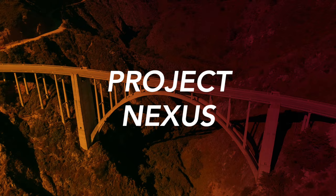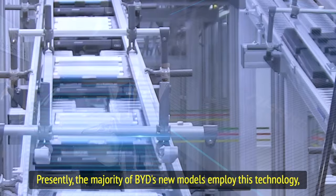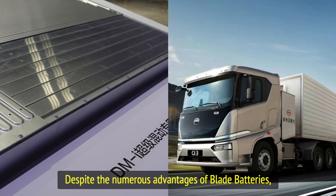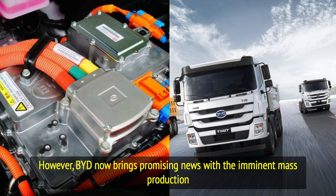Welcome to Project Nexus. For those closely following developments in the electric vehicle sector, BYD's innovative blade battery technology is certainly not a novelty. Presently, the majority of BYD's new models employ this technology, renowned for its high energy density and exceptional safety performance. Despite the numerous advantages of blade batteries, their utilization in heavy-duty trucks and buses has been somewhat restricted. However, BYD now brings promising news with the imminent mass production of its all-new B30 battery pack.